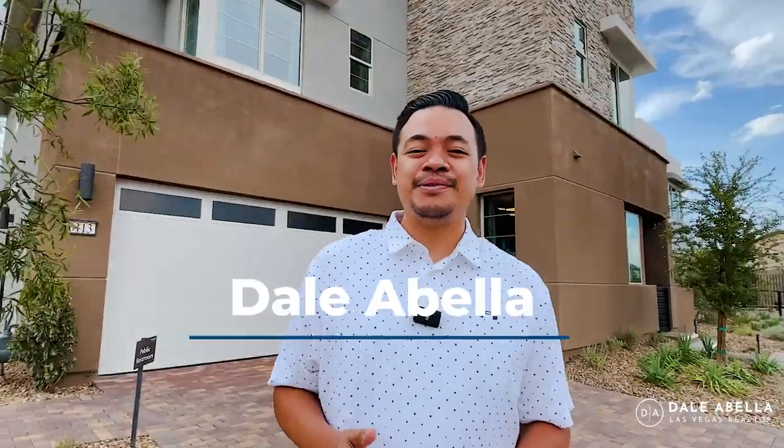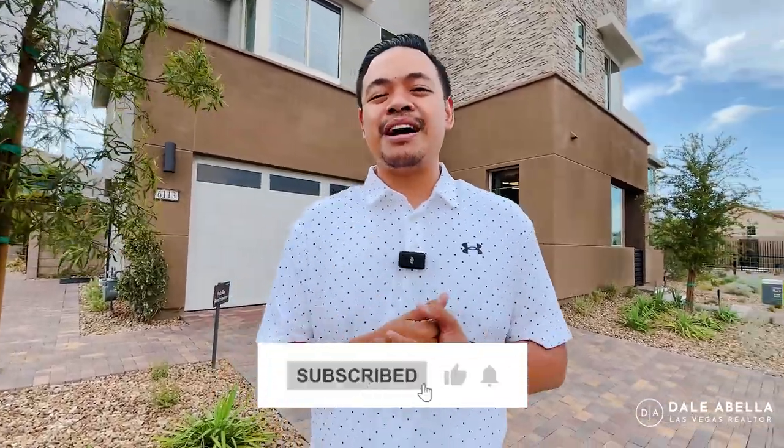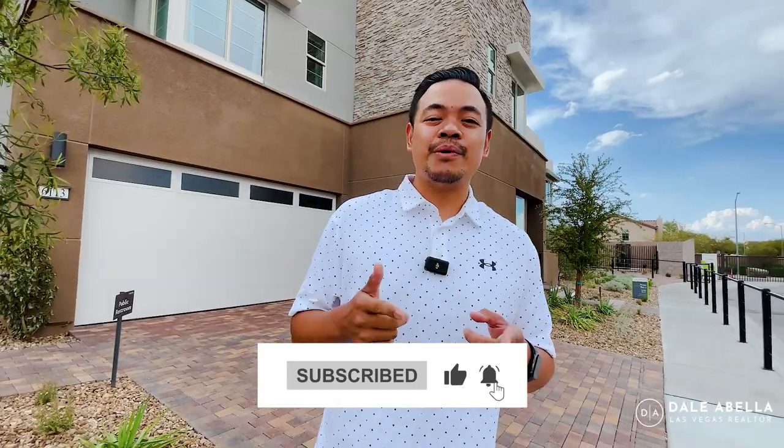Hey, what's up guys, welcome back to the channel. If you guys are new, my name is Dale Abella with EXP Realty. I'm a local realtor here in Las Vegas and on my channel we go over all the new build communities here in Las Vegas. If this is something you're interested in, hit the like button, subscribe, and hit the notification bell to stay up to date with all the newest communities.